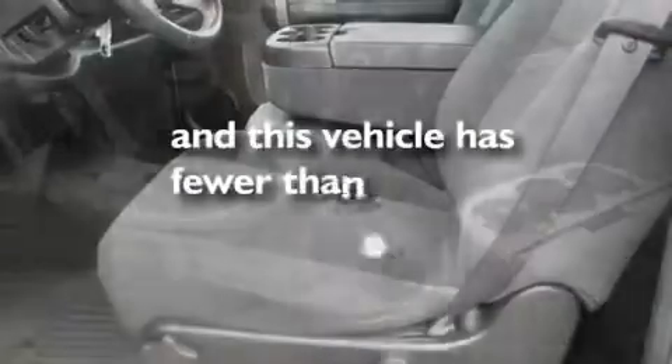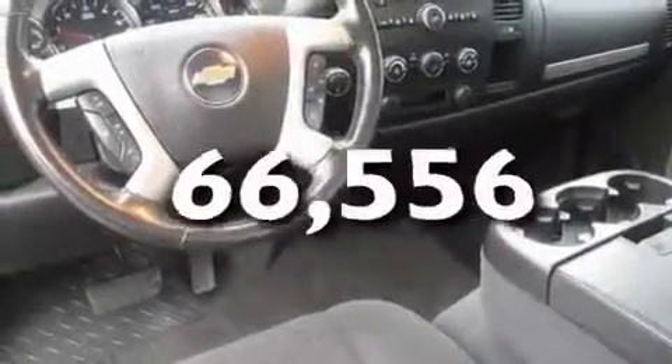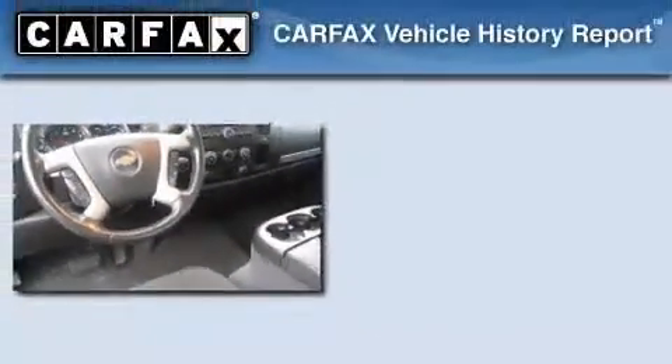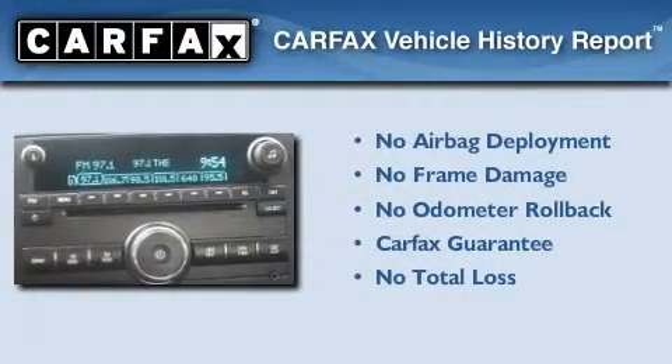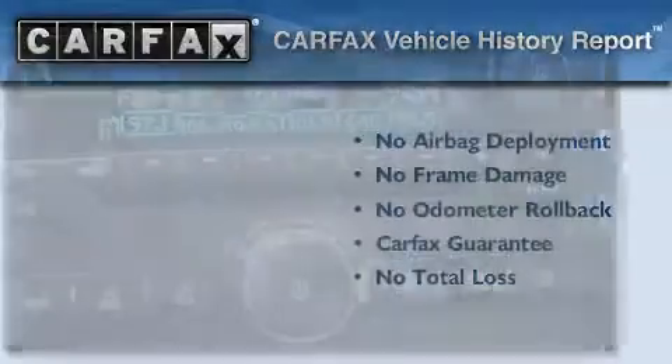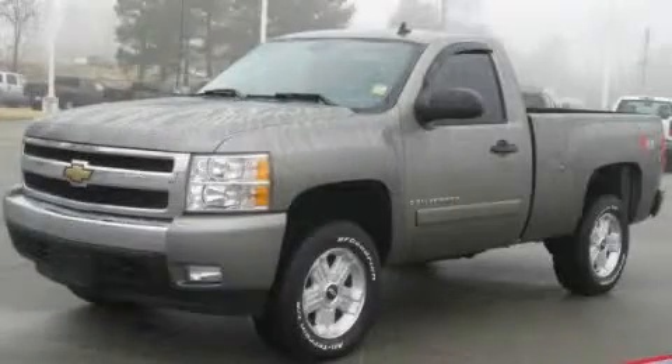This vehicle has fewer than 67,000 miles on the odometer. Not to mention that this Chevrolet qualifies for the Carfax buyback guarantee. Please call us today for more information on this great vehicle.